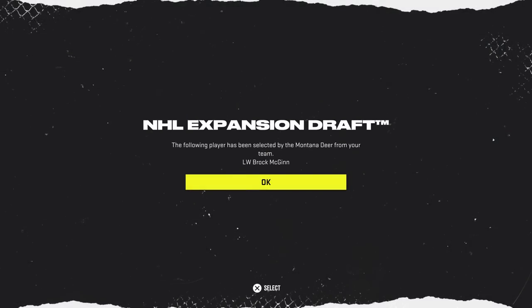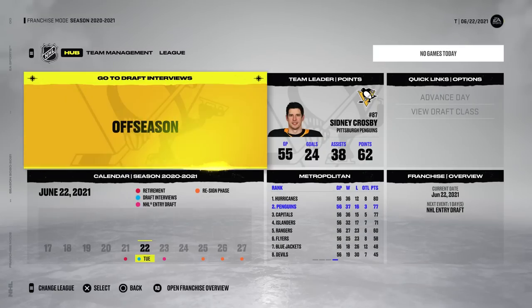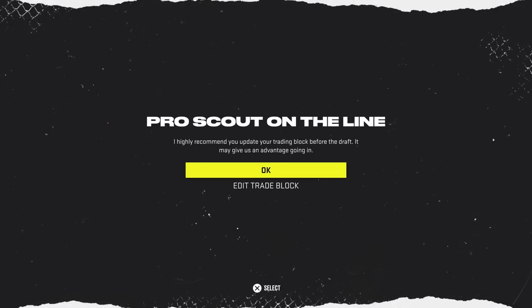Let's sim and see what player we lose. Brock McGinn — not the end of the world. All right, let's continue forward and let's try to find out how many trades we will get on behalf of the Pittsburgh Penguins.